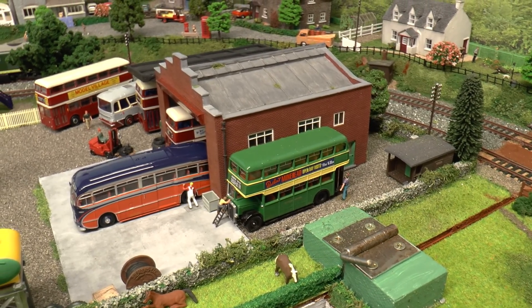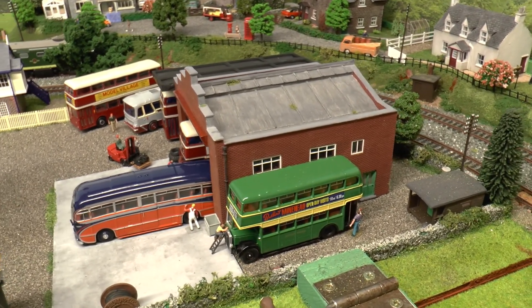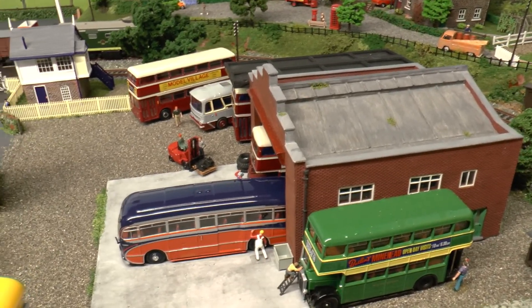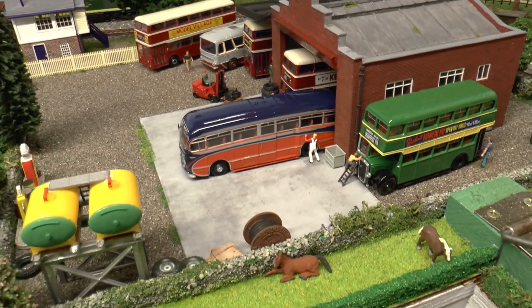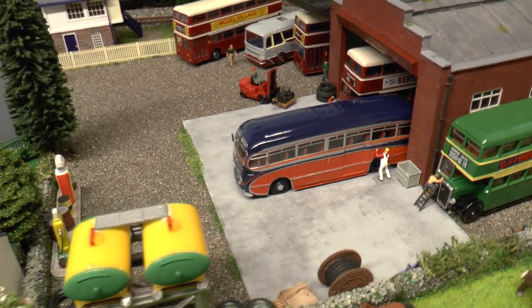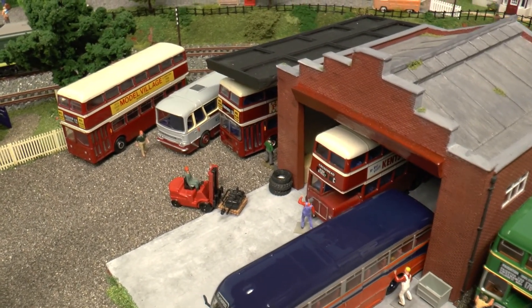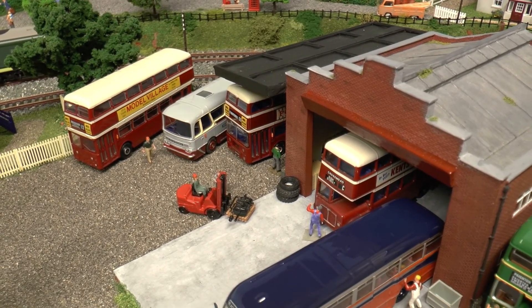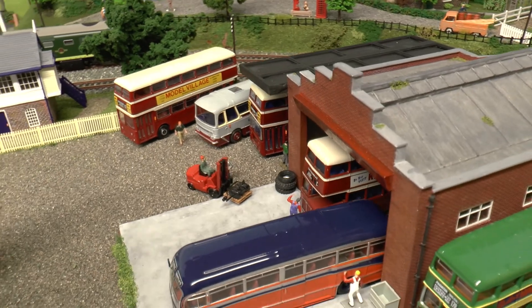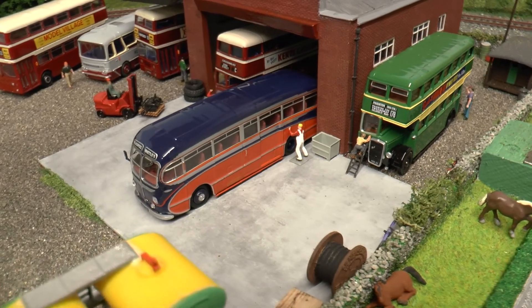We had no detail on here before as such, so we're starting with the bus garage here. As I explained, in the days of Paignton and that general area, it was served by the Western National and Devon General. Greyhound coaches were part of the Devon General operation, and they had many visiting coaches. We've got one here which is a Whittles coach heading off to Blackpool.